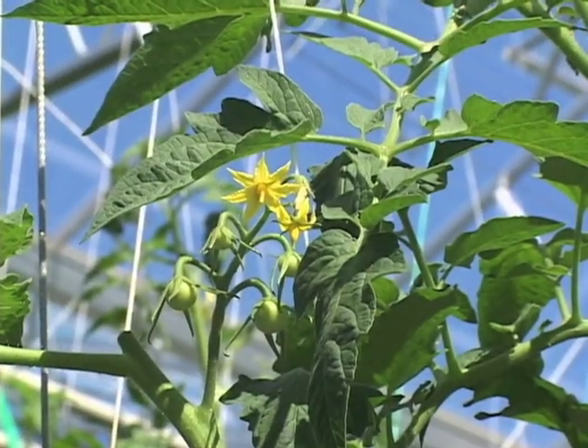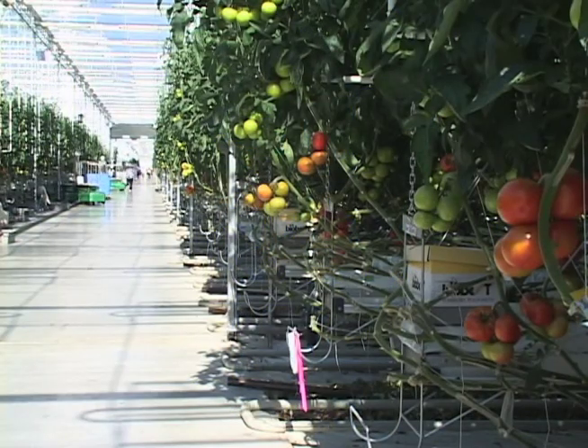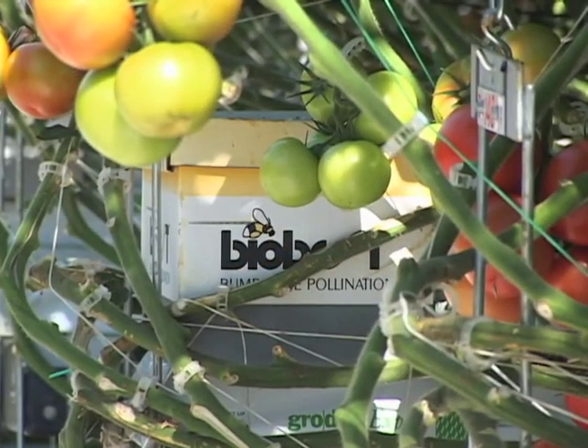Each fruit starts off as a flower and every week we get a new set of flowers. In every greenhouse there will be these yellow boxes — they're full of bumble bees and we primarily use them for pollination. We actually buy them a box of bees, and they are usually in our greenhouse for about three to four months.